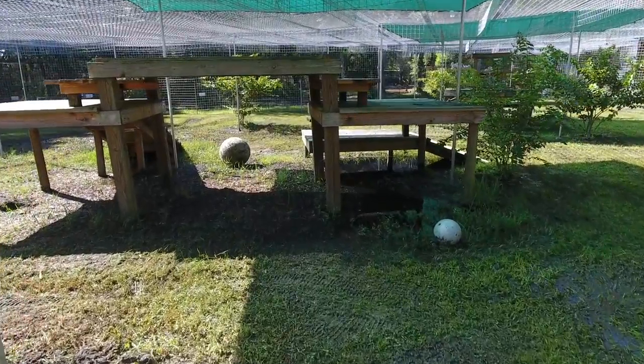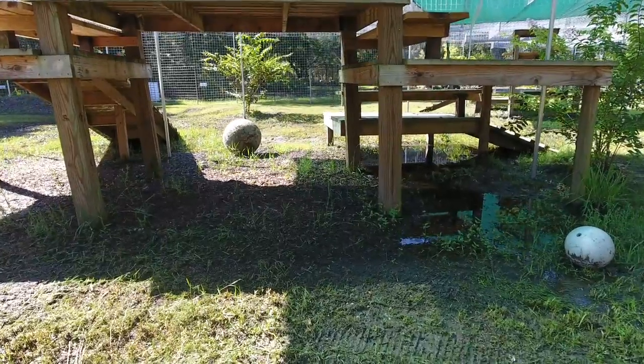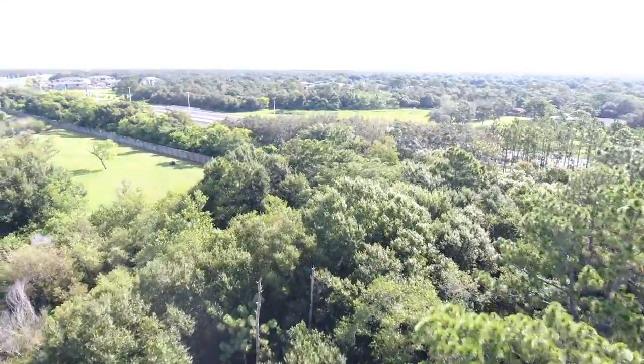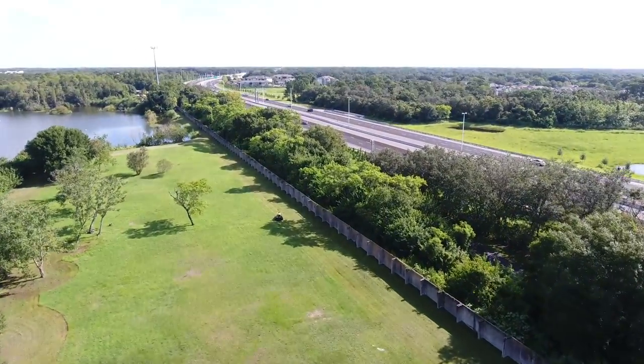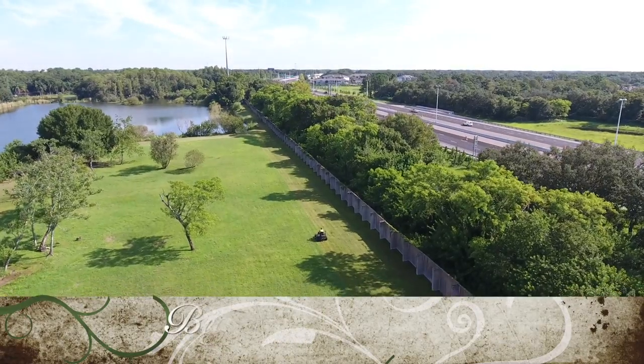I wasn't here when this was happening, but I think my brother was thinking he was going to fly under this platform and then thought better of it. So stay tuned — we have some plans to quadruple the size of our bobcat rehab enclosures, and it's going to be very exciting with some really cool footage coming with that.